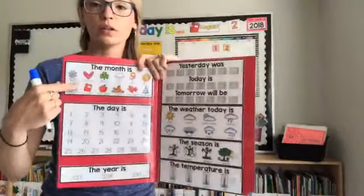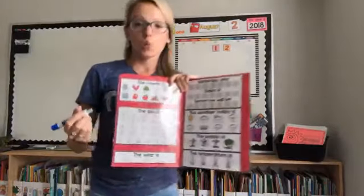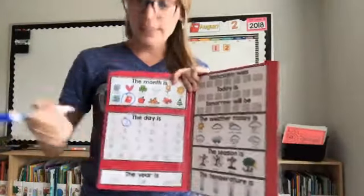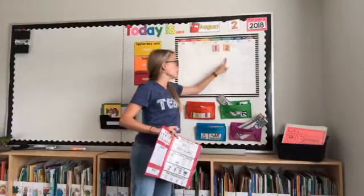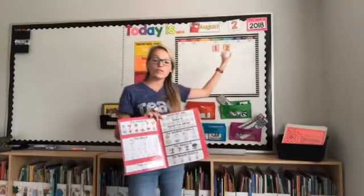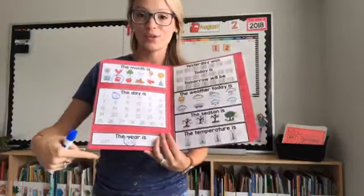I will have some of my higher-level students help me do the calendar routine. One year I had a student in 4th grade, almost on grade level, who was my helper throughout. But I was able to keep my other friends engaged by following along with their mats. The pictures on the mat match — August is a book. So they're going to circle the month on the mat. Today is August 2nd — the day is 2. They're getting that reinforced and also going to circle the date.